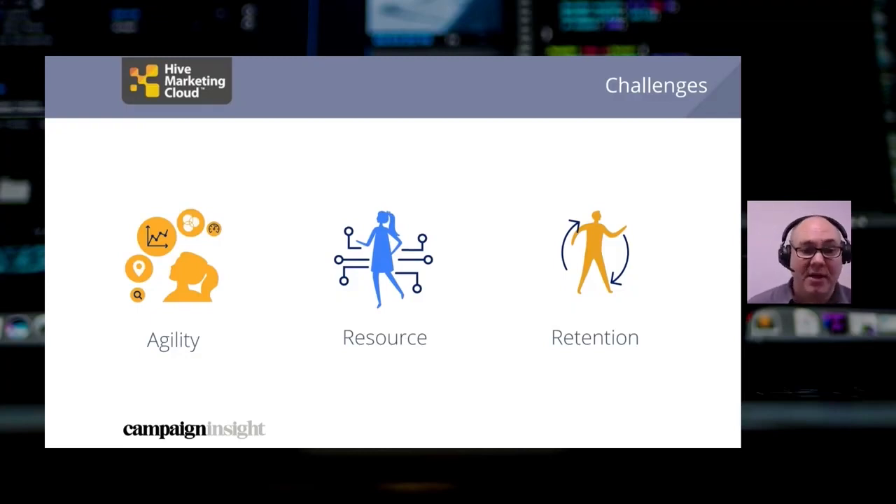Subscription aside, competition for digital eyeballs just continues to increase. Everything's online at the moment, and companies need to spend more time better understanding the value of their existing customers and how they can invest in them to retain them.